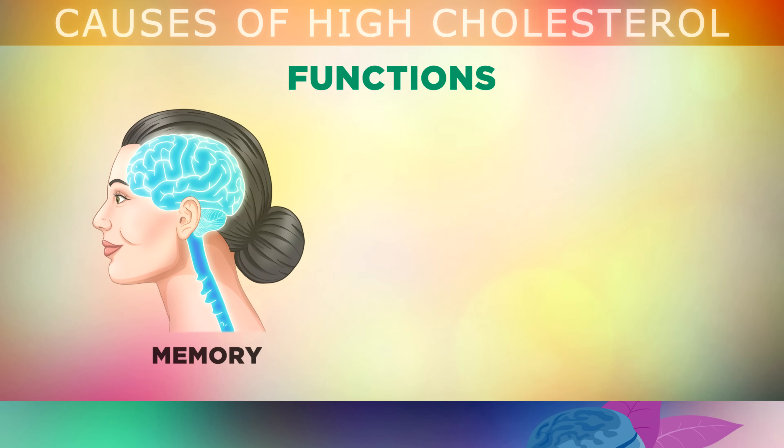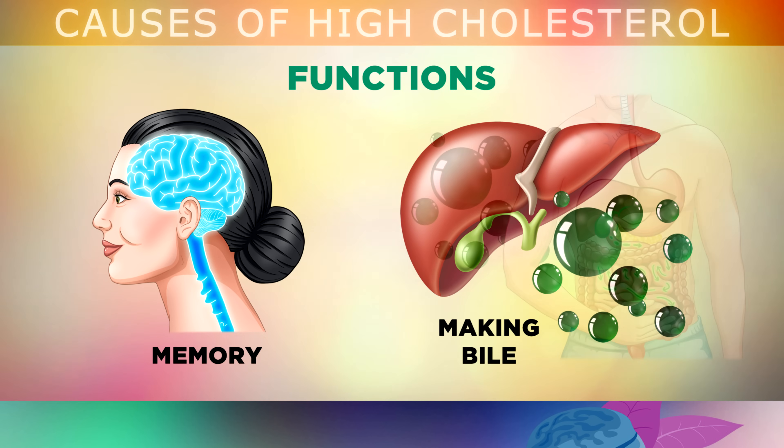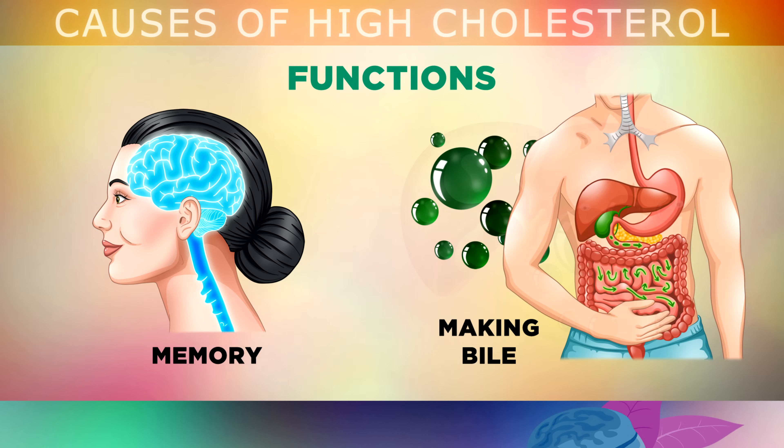It's absolutely essential for building connections or synapses in your brain, so that you can have a good and working memory. And finally, one of the most important benefits of cholesterol is that it helps to build bile in your liver and gallbladder, which helps your body to digest and process fats, and absorb fat soluble nutrients from your food, like Vitamins A, D, E, K and K2, and also some phytonutrients that come from plants.